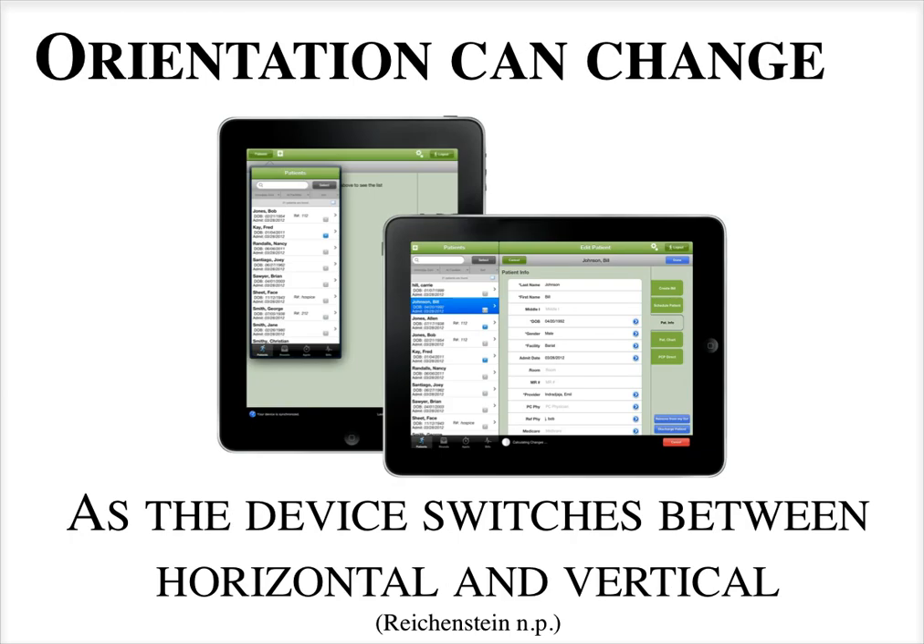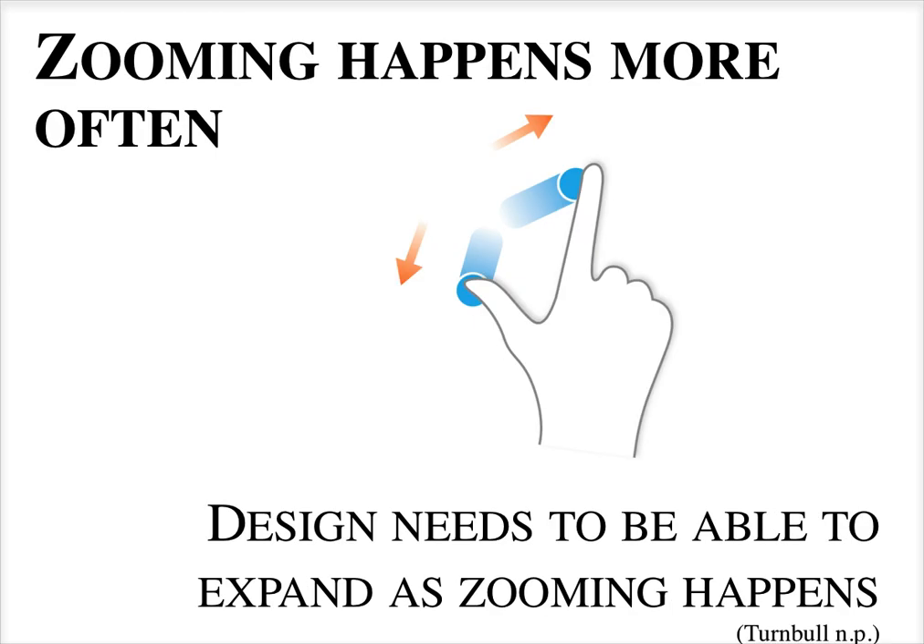On a tablet, the orientation can change from horizontal to vertical and the device knows what orientation it's in. So apps and sites need to look good both horizontally and vertically and switch seamlessly between both orientations. Zooming also happens a lot on a tablet, so apps and sites need to look good both close up and far out so people can zoom in and find their links easily.